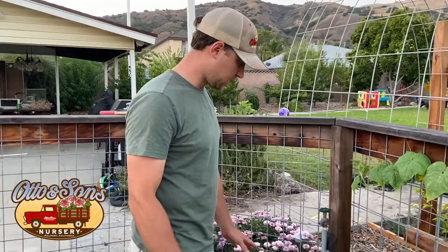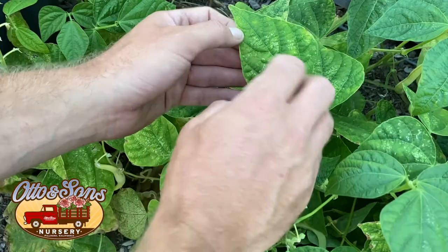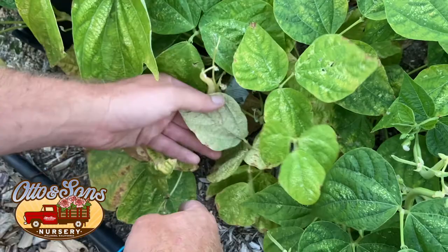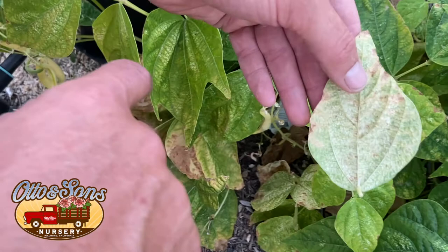Here we are at the beans. We've got bush beans here and you can see we're starting to get this little speckling on the top of the leaf, and some of them are yellow. That speckling, and on the underside as well, is coming from spider mites, which is very common on beans. When it gets really bad the leaves turn yellow and fall off — we're not going to get a healthy bean out of that. If you look really close you can see there's actually webbing on the bottom of the leaf, which is an indication of spider mites when it gets really bad.